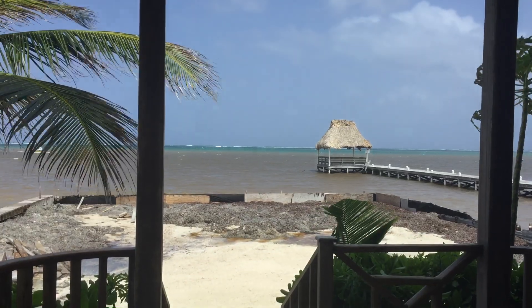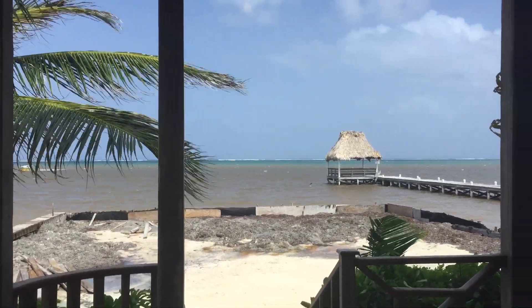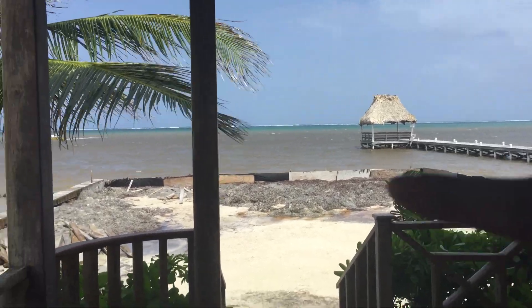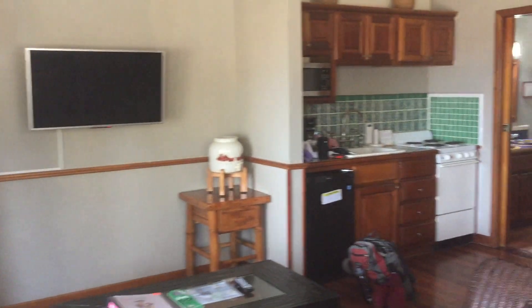We made it — second time to Belize, and this is what we really made it to. Just turn the camera around and point it at that blue water — this is our view. We've got a little beach trash right here, but anyway, we just want to show you our room. We're at the Captain Morgan's Resort. We stayed at an Airbnb last night, but this is a step up, let me tell you.